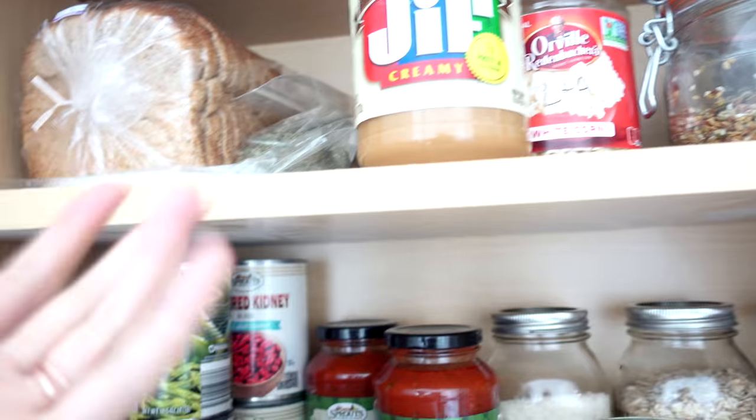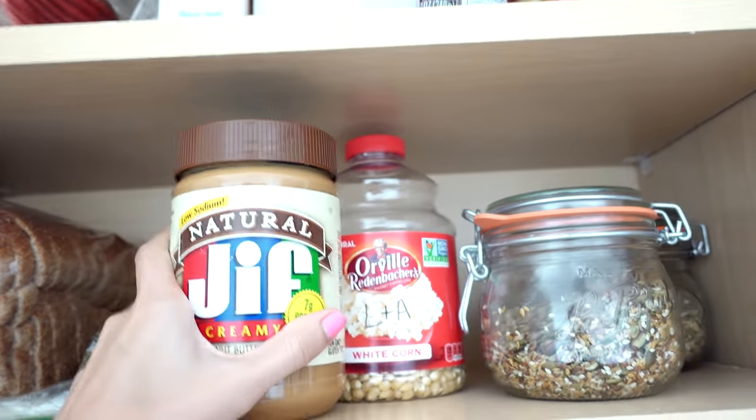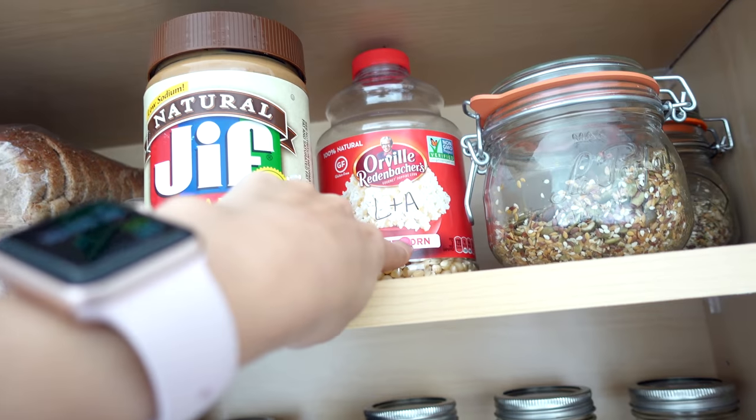These are rice papers we use to make spring rolls, but I might make some substitute bacon kind of thing with that — I've seen it online. And then there's some peanut butter for Adam. These are more Adam-y things because I can't reach them without a chair.